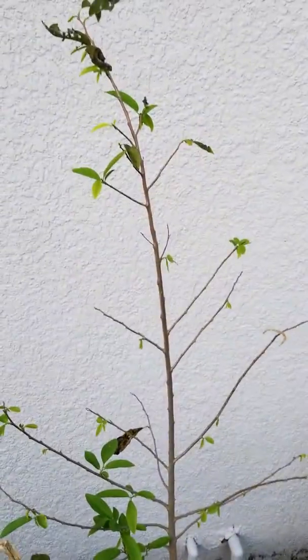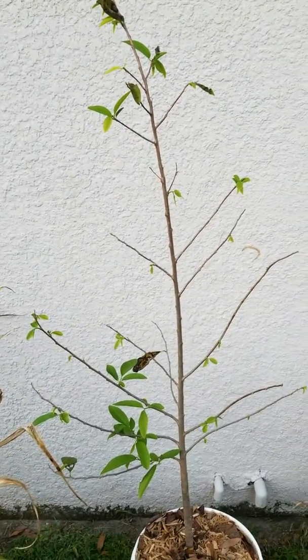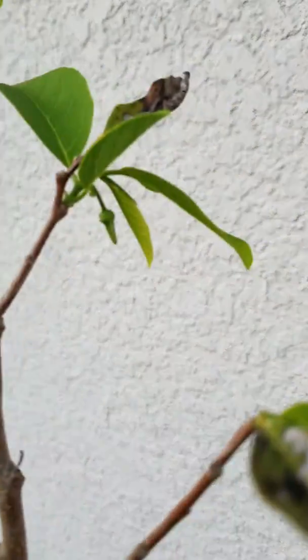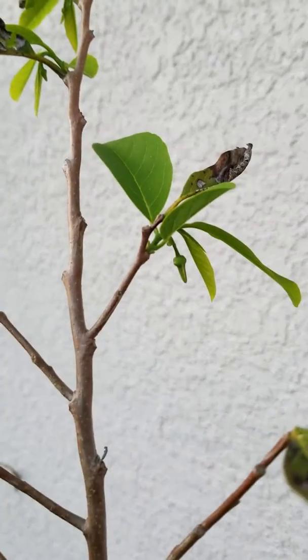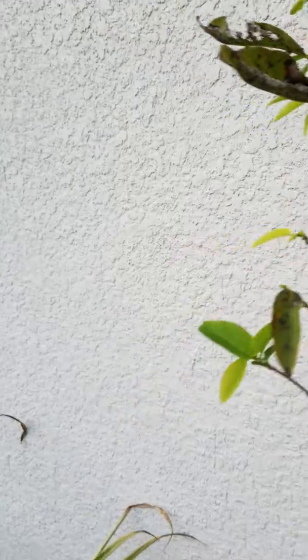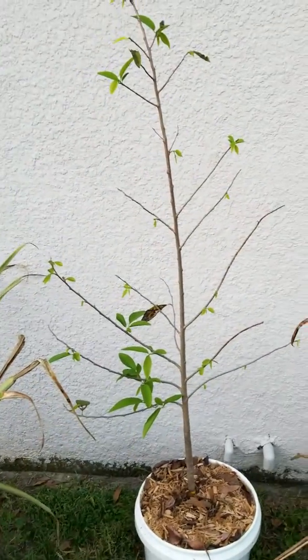Here is my sugar apple. It looked dead for a long time - it was dormant. But you can see, if I can get it to focus, a little flower coming out. There's quite a few flowers if you pay attention - all over the place. They're real tiny.